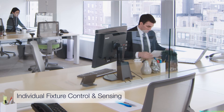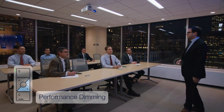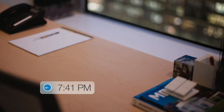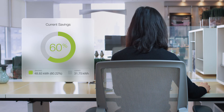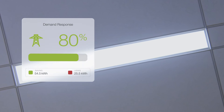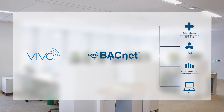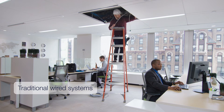Wireless controls allow you to design options that provide the right functionality for each space in your building. Vive is simple enough to deliver basic energy savings and robust enough to apply additional lighting control strategies such as time clock scheduling, energy and system monitoring, and demand response load shed.